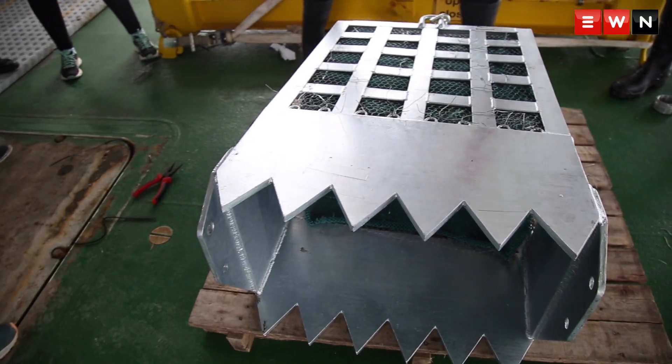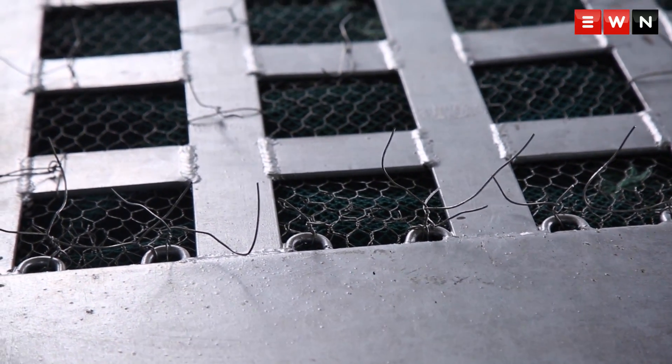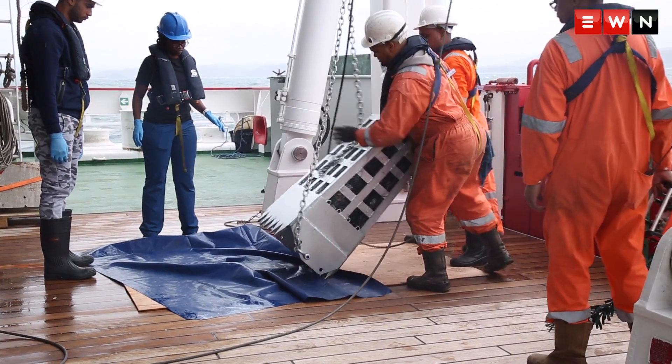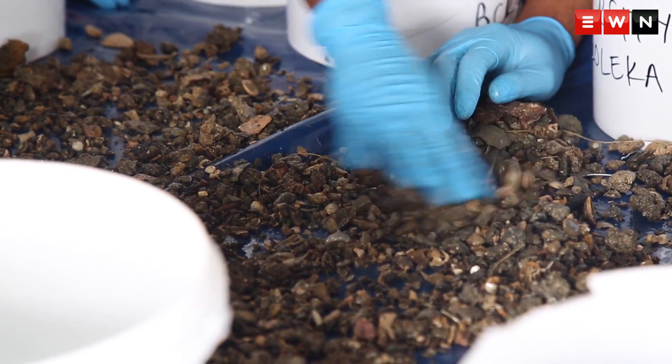This is a rugged sled and basically you operate it at the aft of the vessel. You basically need three times more cable. The idea is you just tow it behind for a set amount of time, and then you get some physical samples — invertebrates — or you get some sediments.